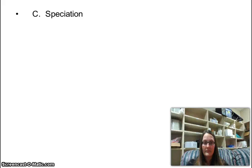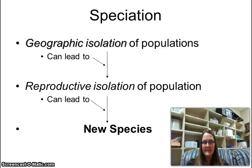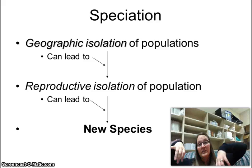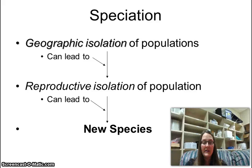Speciation: if a species gets geographically isolated — for example, a giant river forms down the middle — it can lead to reproductive isolation. If this population of squirrels gets stuck on one side and another on the other side with no way to cross, over time they can change so much that they can no longer reproduce with each other, so they each become their own new species. It's pretty cool, but it takes a long time.